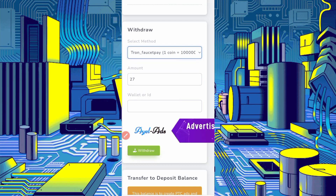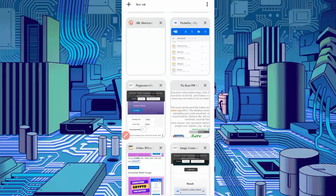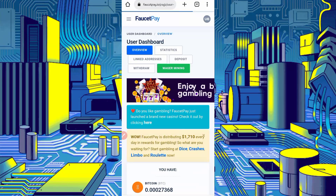Provide your FaucetPay wallet address here. If you don't have a FaucetPay account, the link is in the description — you can create one there. Copy your wallet address from FaucetPay to get an instant withdrawal. Click on Deposit to copy your wallet address.